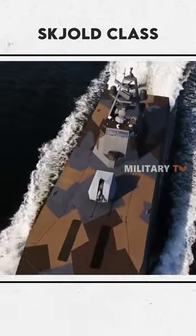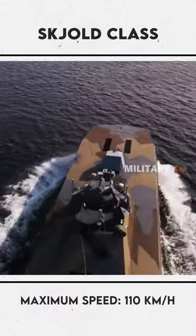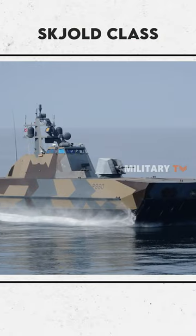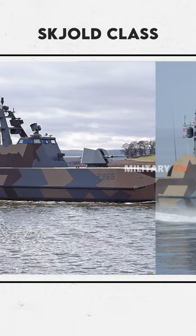The Skjold-class Missile Fast Patrol boat is specifically identified by its speed, reduced signatures, small size with heavy weapon load, and its lethal combat capacity. The Skjold has an air-cushioned catamaran hull, also known as surface effect, which provides high speed and maneuverability with its waterjet propulsion.